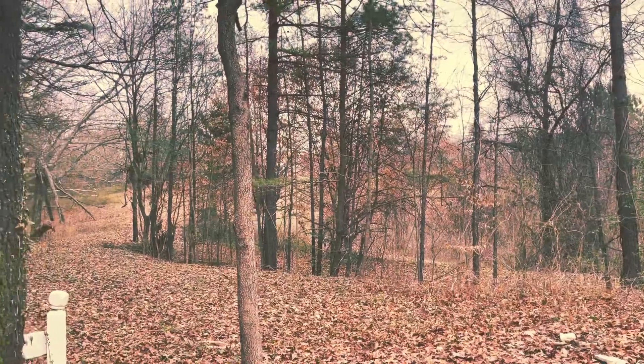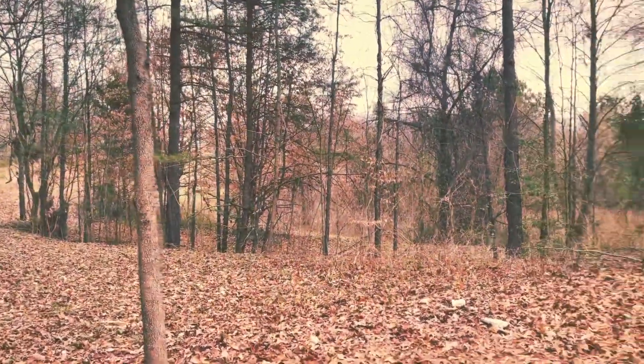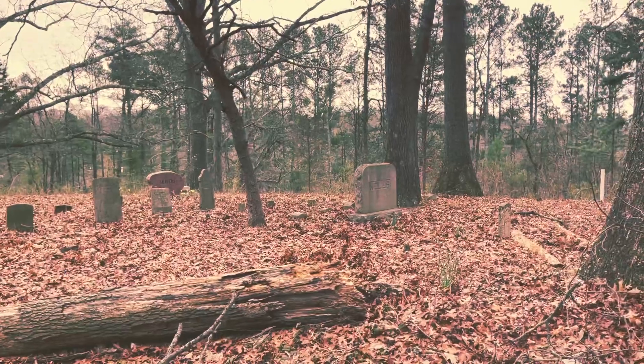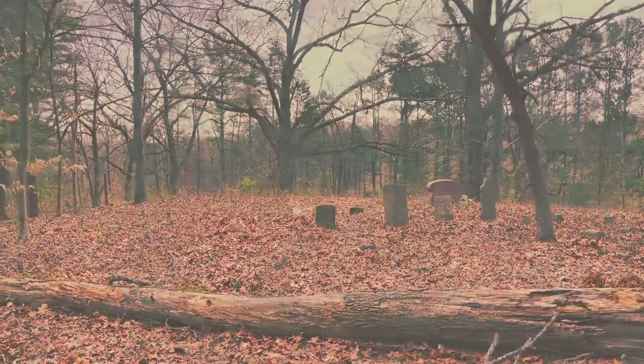As I look at the mansion that maybe someday I'll get to explore — I know this is a short one, but I wanted to share this peaceful little cemetery that's been forgotten. Guys, I thank you for watching and I'll see you on the next adventure.